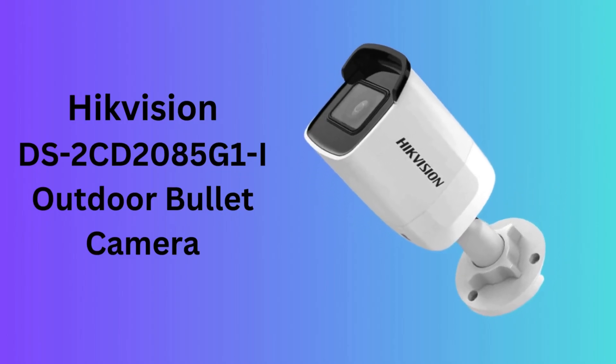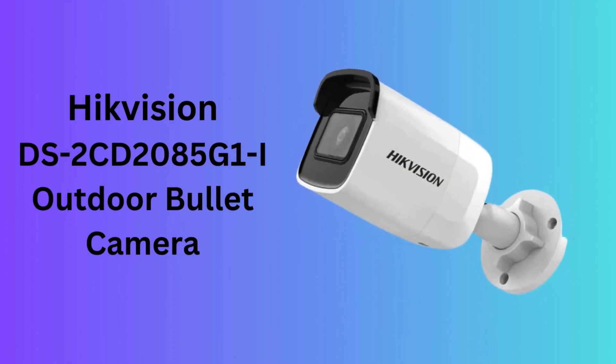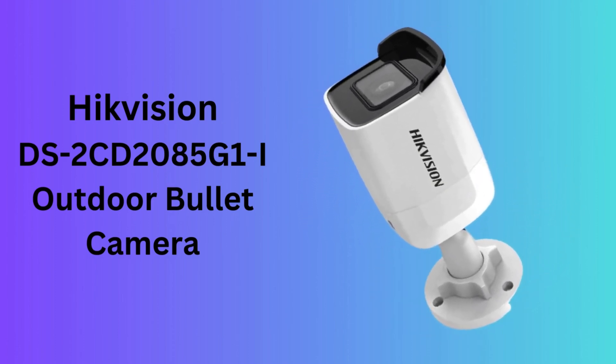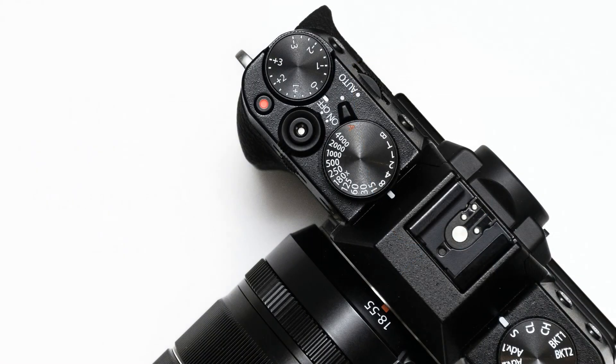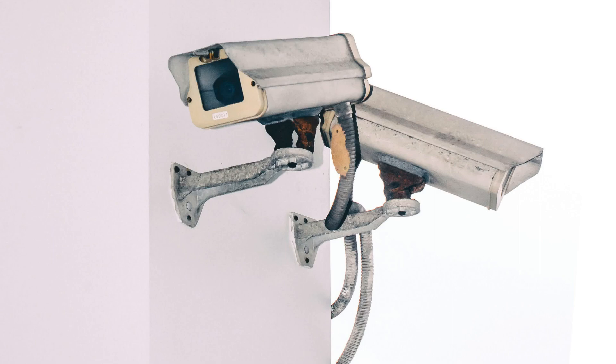Number 8: Hikvision DS-2CD2085G1-I Outdoor Bullet Camera. The Hikvision DS-2CD2085G1-I is a powerful outdoor bullet security camera that offers 8MP 4K resolution for ultra-high-definition video footage. The camera's infrared night vision ensures clear footage up to 30 meters in total darkness.